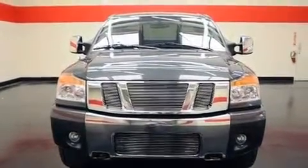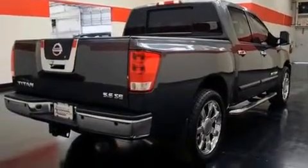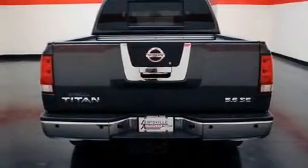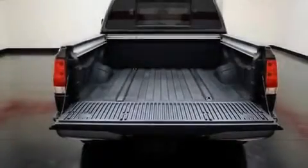Its top features include a rear window defroster, a sliding rear window, a double wishbone independent front suspension, 12-volt power outlets, privacy glass, and a low-tire pressure indicator.